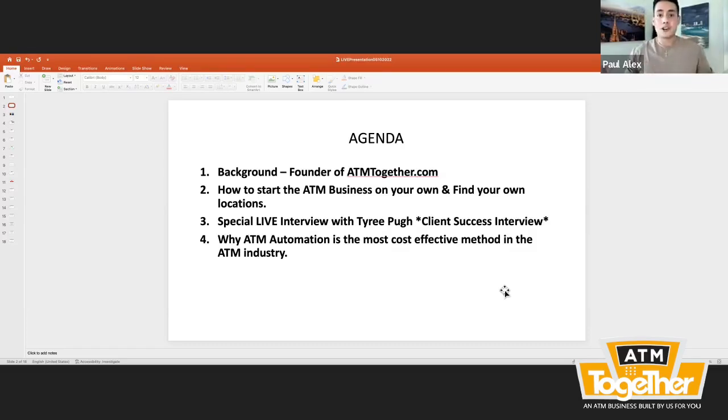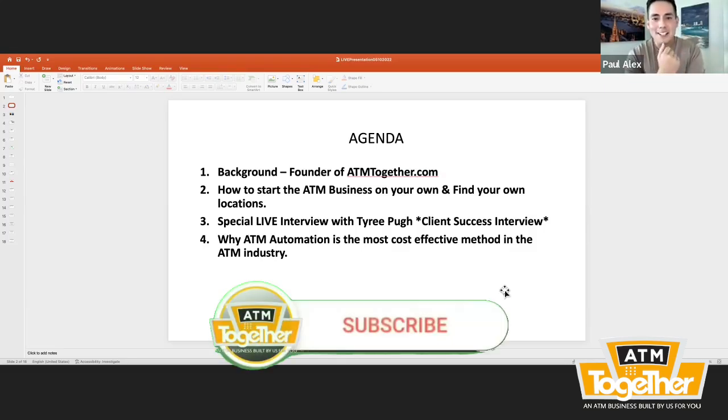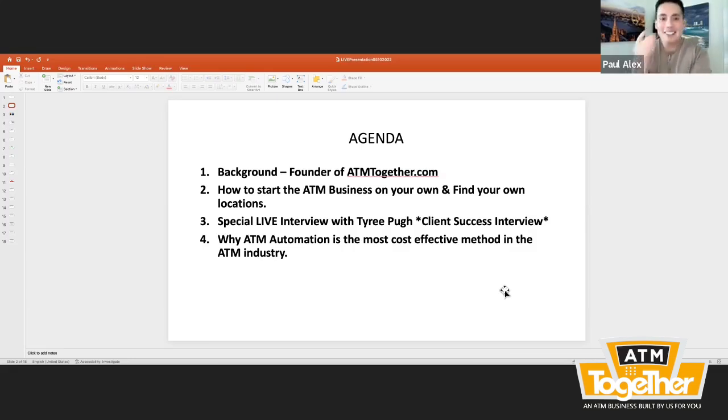First on the agenda: how to start your ATM business on your own and actually find your own locations. How much does it cost to start your ATM business? How much does a location finder service cost? And how much does it cost to get a vaulter to come and vault for your business? We're also doing a special live interview with one of the youngest entrepreneurs we've had inside of ATM Business for Beginners — Tyree Pugh. And lastly, I'm going to go into why ATM automation is the most cost-effective method in the ATM industry.